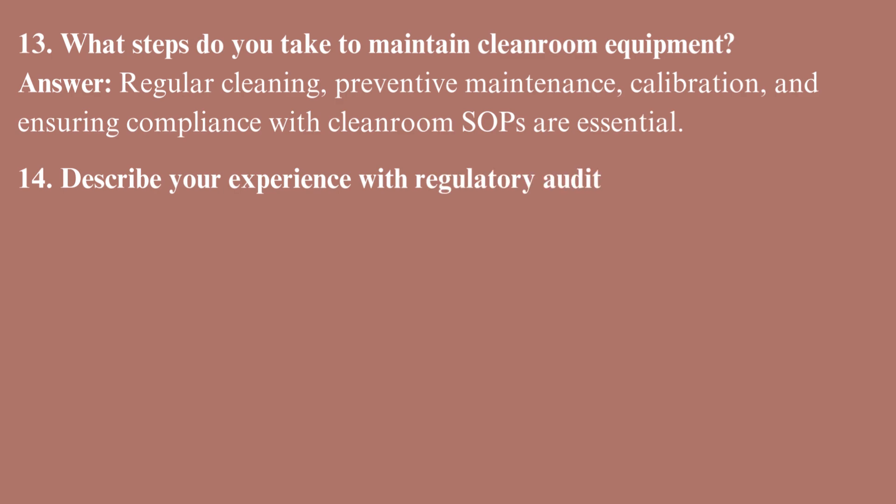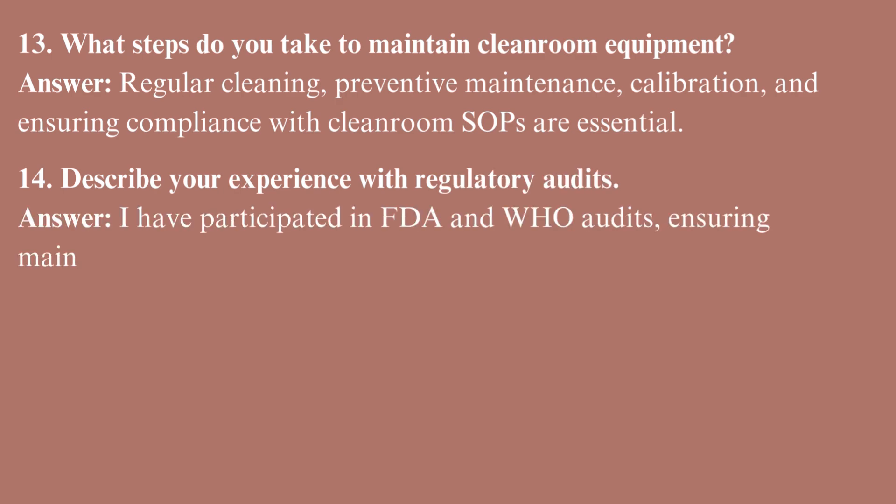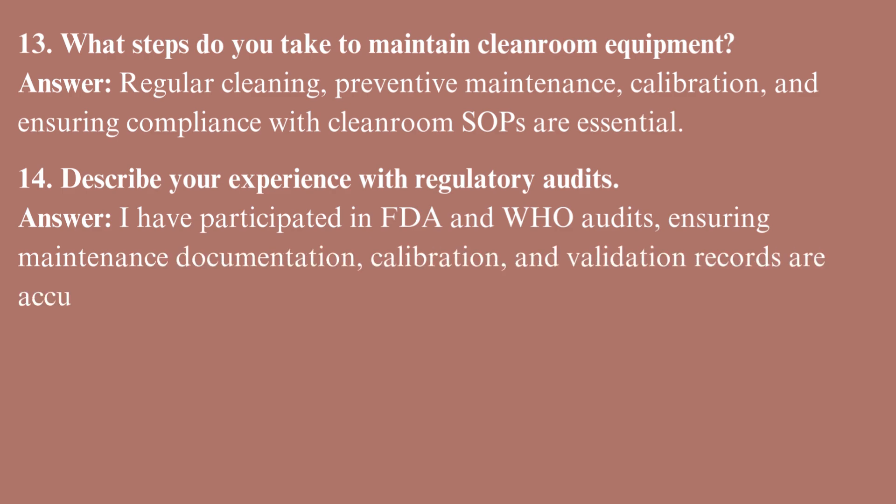Describe your experience with regulatory audits. I have participated in FDA and WHO audits, ensuring maintenance documentation, calibration, and validation records are accurate and ready for inspection.